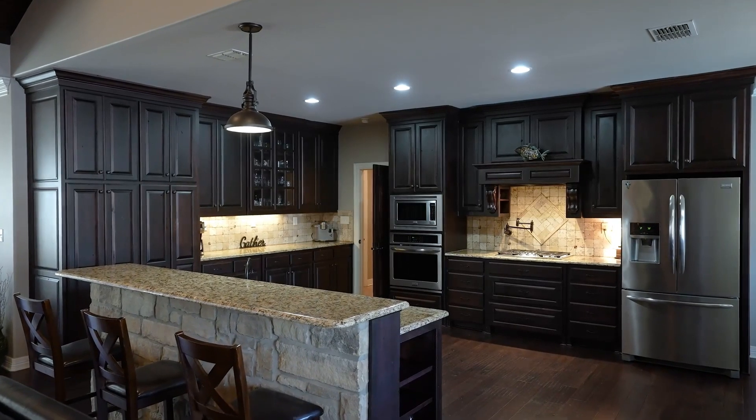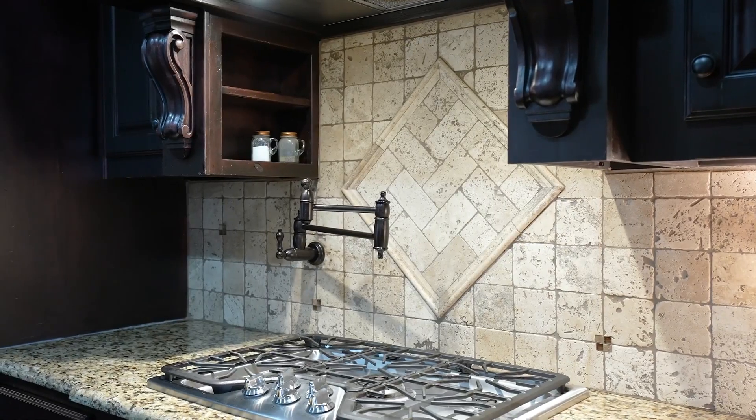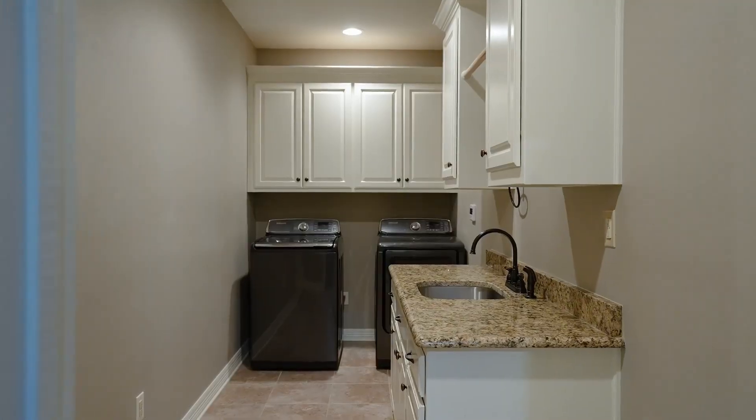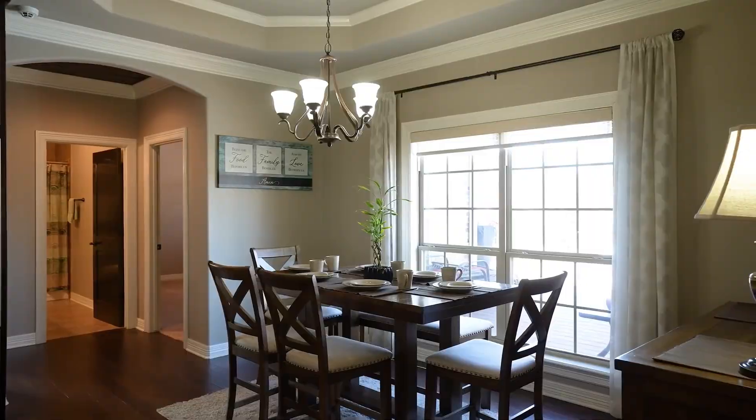This kitchen is the heart of your home and you know you can use your gas cooktop, pot filler, double ovens and plenty of counter space — whether you have a potluck or if you decide you want to prepare everyone's meal yourself.